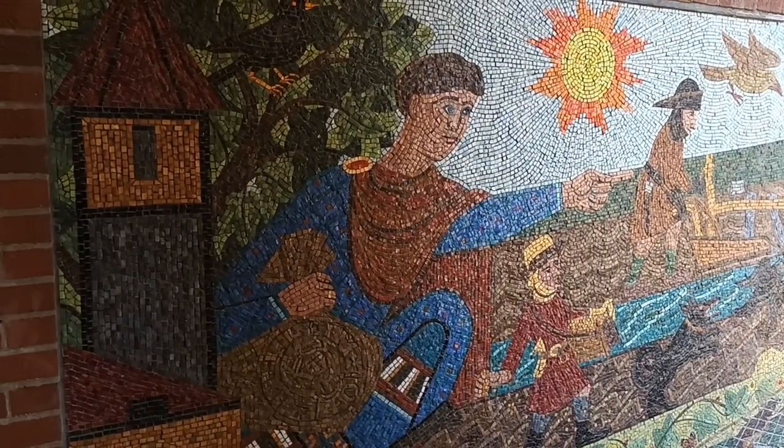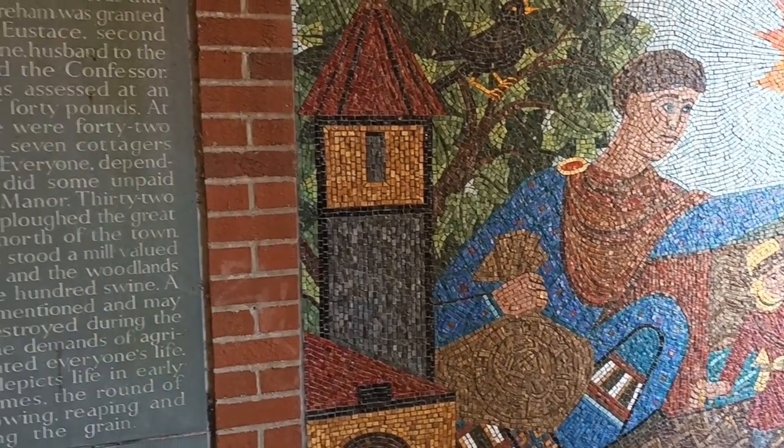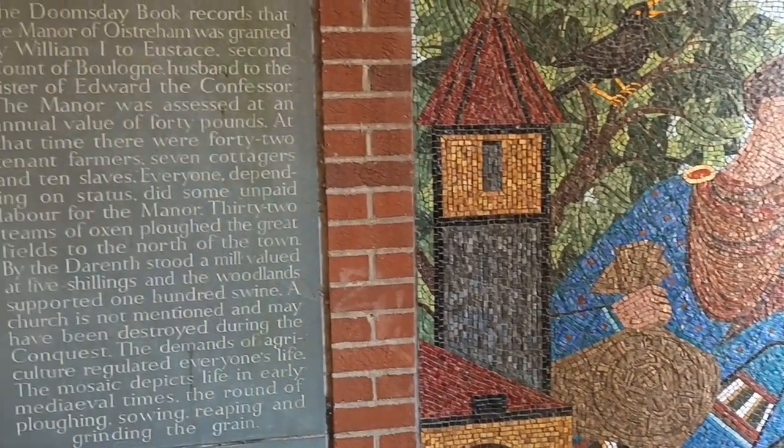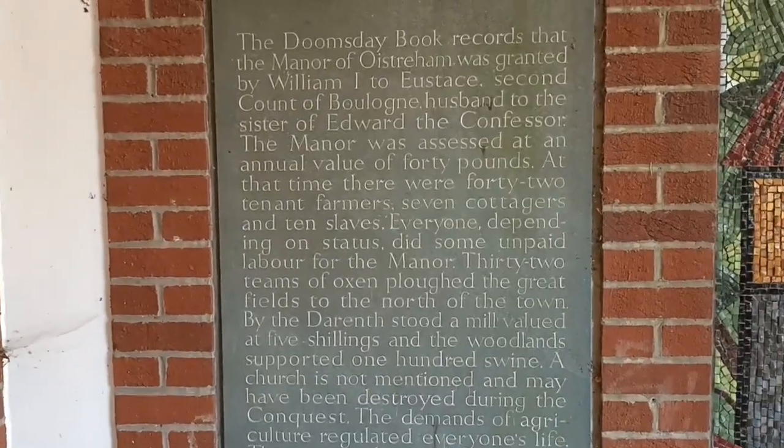Hello and welcome to this video, which will just be a short one. I'm in the village of Westrom today in Kent, and this is the entrance to a building that houses a town council office and a surgery.